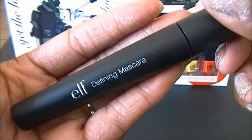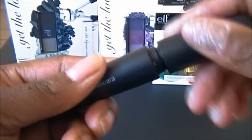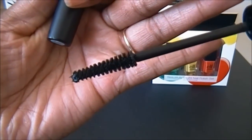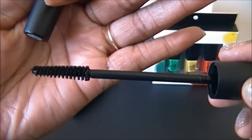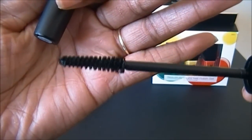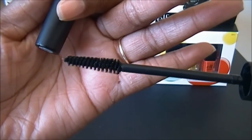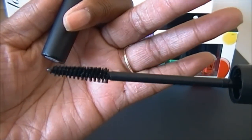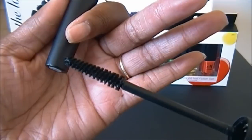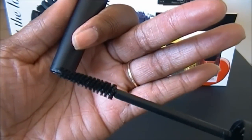This is the Defining Mascara by elf, part of their studio line. It has a traditional bristle brush that reminds me of a L'Oreal fiber extension mascara — the one with the gold tube — this brush is almost identical to that. Really nice mascara.